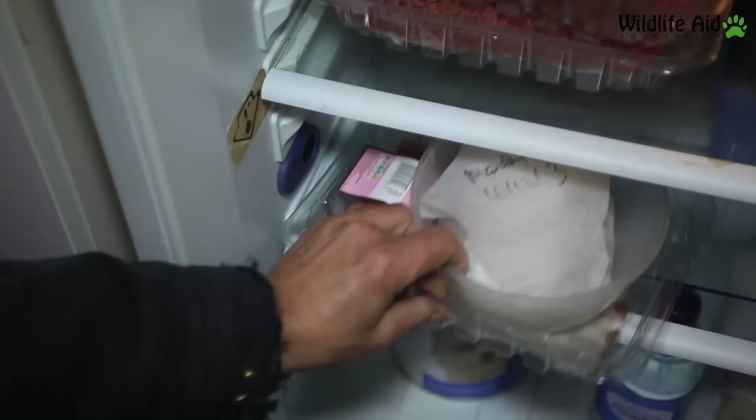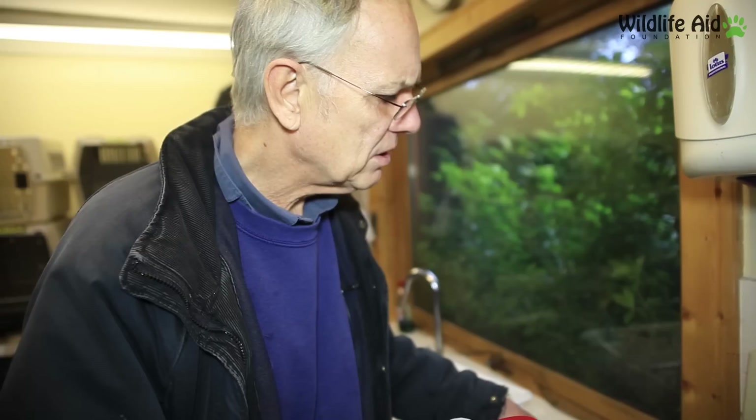This otter is costing me so much money. He's eating so much food — he gets boneless cod. He's just spoiled beyond all measure.